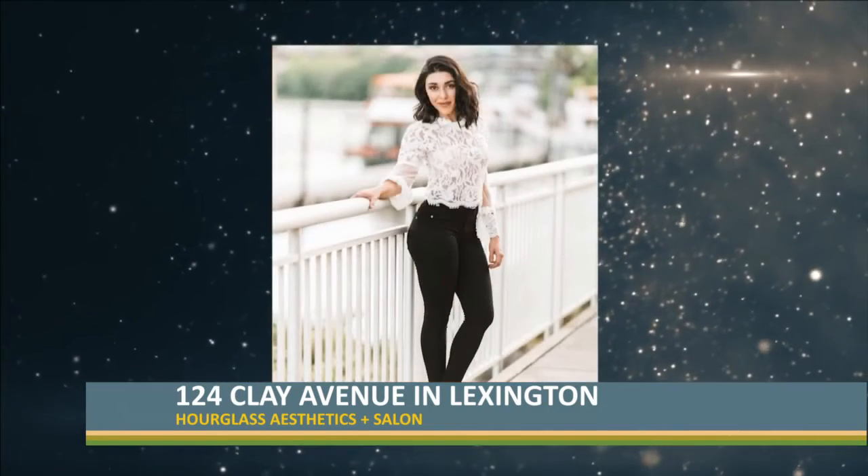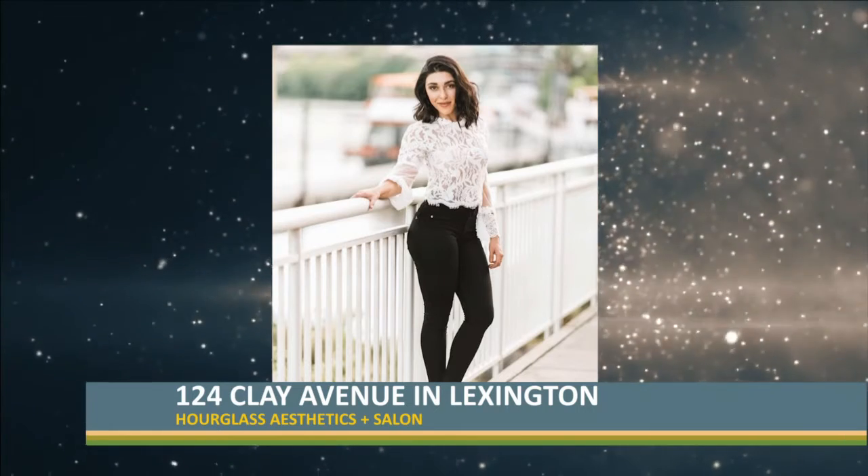We also have new staff. We have a new hairstylist upstairs that we're very excited about, and we have a new nurse injector — she's been injecting for almost nine years but she's new to Lexington and new to Hourglass. We're very excited to welcome those ladies on board.